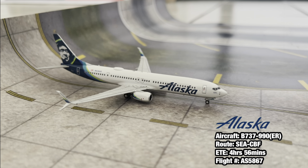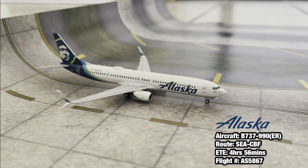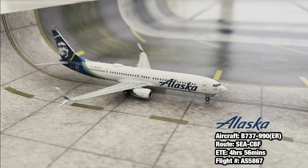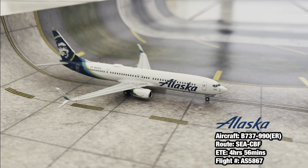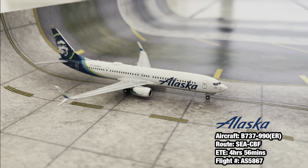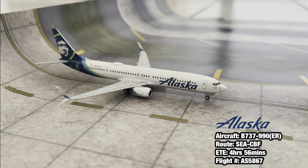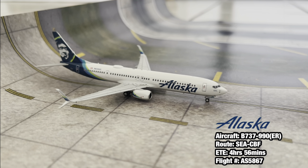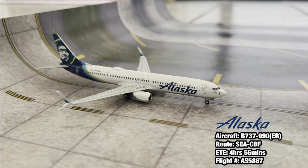Moving into the taxiway right now we have an Alaska Airlines 737-900ER. This aircraft just landed in from Seattle about five minutes ago and is taxiing to its gate, which should be there in about three minutes - the same gate that Allegiant is pushing out of. So this one came in from Seattle and will be heading right back out there.